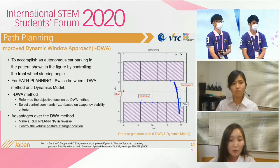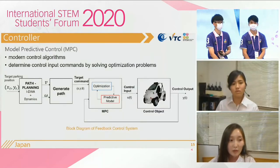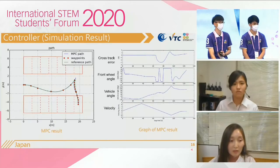But if we use only IDWA, it won't reach the goal. After generating the path, we are using Model Predictive Control — MPC — for the controller. It is a modern control algorithm that determines control input commands by solving optimization problems. In the left figure, the red points are waypoints needed to make a reference path, the green line is the reference path, and the blue line is the MPC result. The right figure shows the MPC parameter results in the graph.